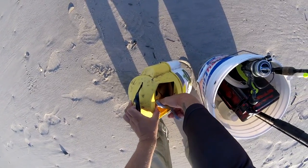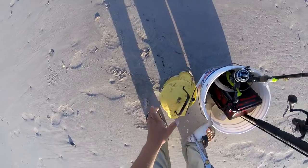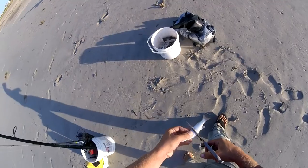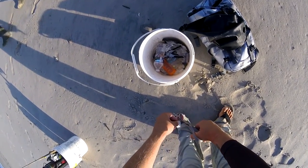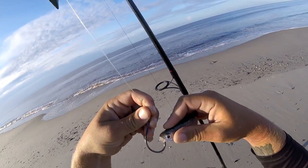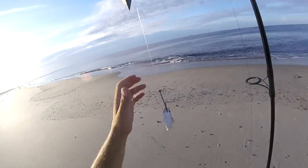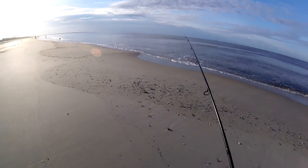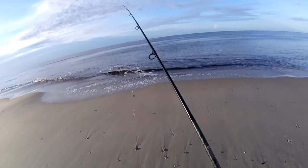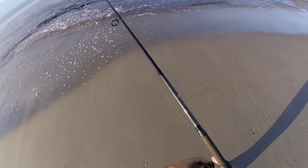Look at that mullet - chunk them up a little bit. I'm gonna go with a half mullet to start. We've got a Penn Slammer 5500 with 50-pound braid on here and two ounces. We're gonna see right now what the deal is.